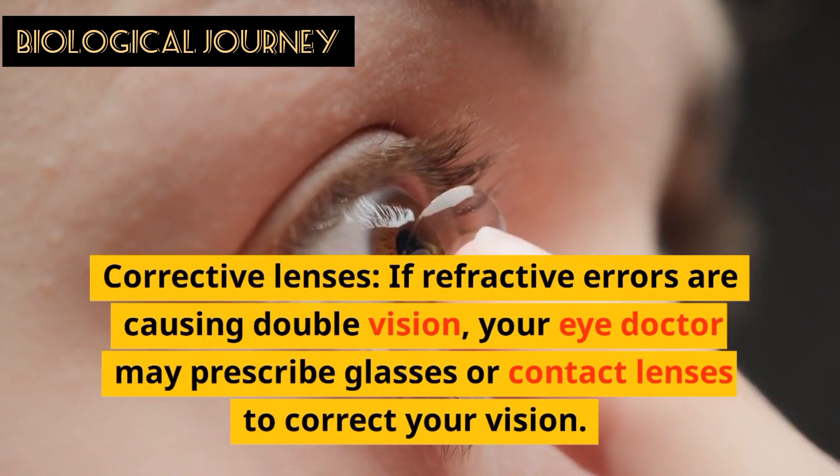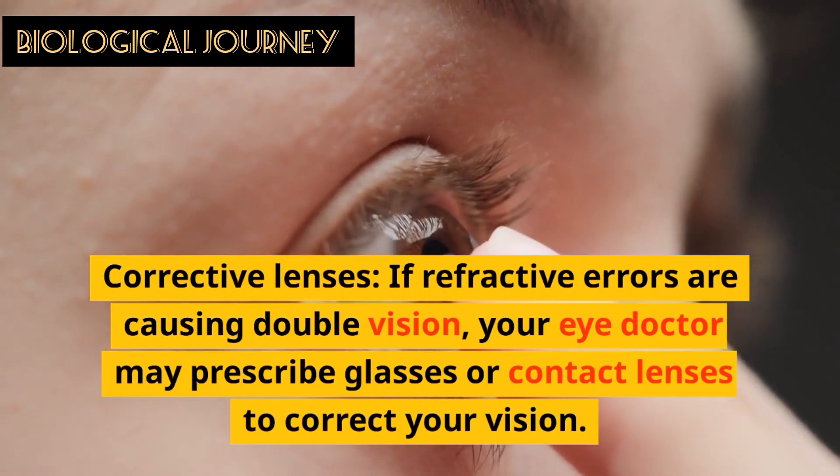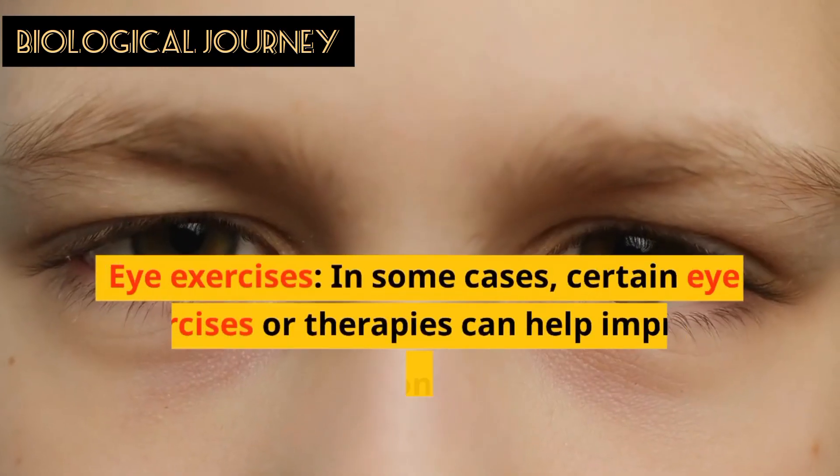Corrective lenses: if refractive errors are causing double vision, your eye doctor may prescribe glasses or contact lenses to correct your eyes.